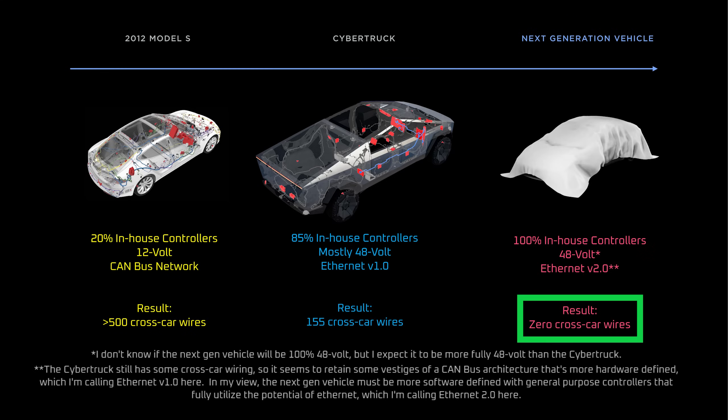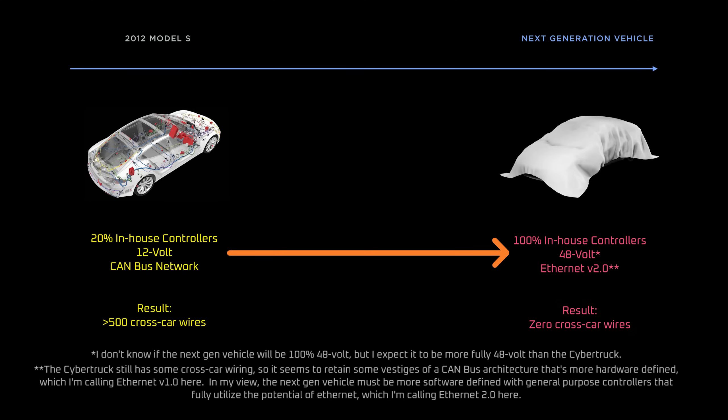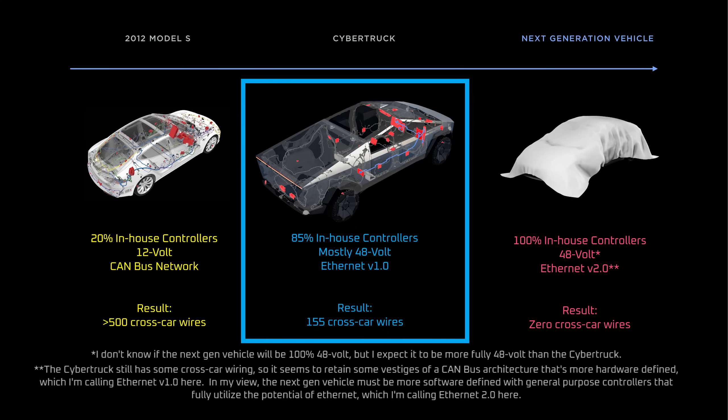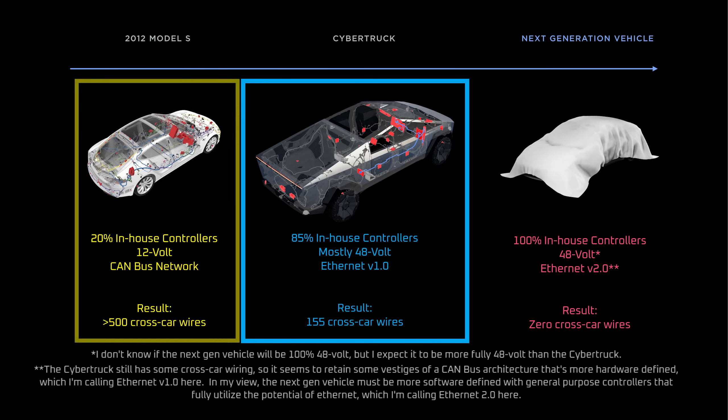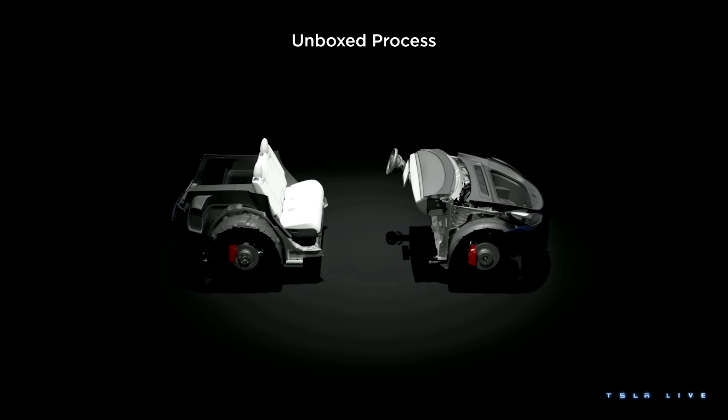Tesla said the Etherloop would eliminate cross-car wiring. So, although the Etherloop in the Cybertruck reduced cross-car wiring by 68%, it didn't completely eliminate it. Why? In short, it would have been nearly impossible to jump from a 12-volt CAN bus electrical system to a 48-volt Etherloop system in one step. So the Cybertruck was a necessary intermediary step between the wiring architecture in earlier vehicles and the wiring architecture that'll be used in the next-gen vehicle, which must use a full Etherloop network that's at least mostly 48 volts for their unboxed manufacturing process to work.